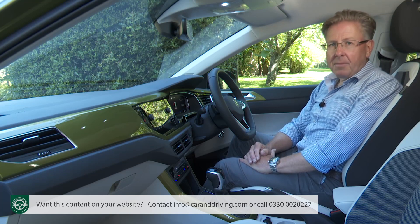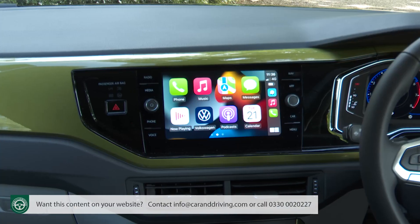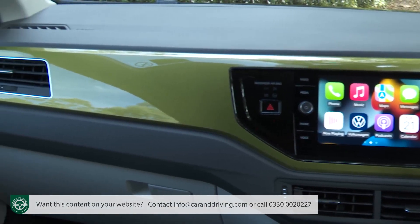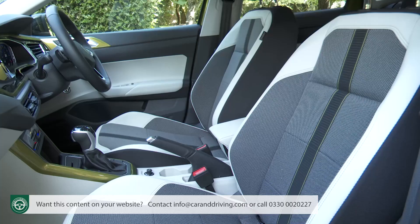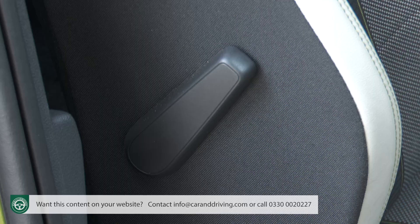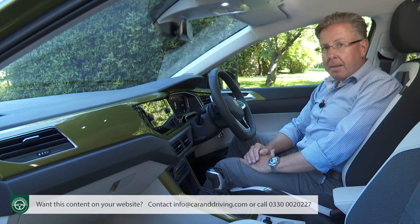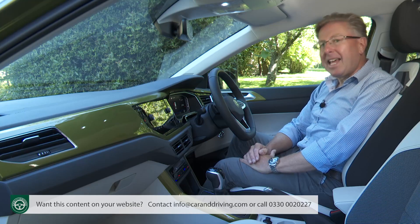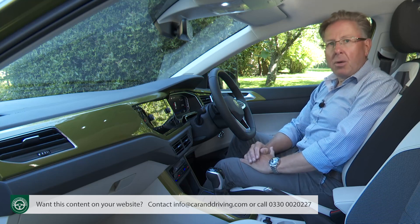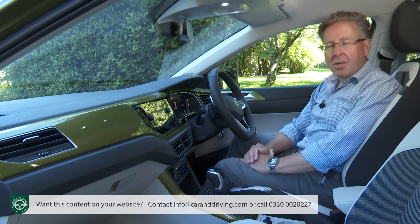This one's charms are very much of the Teutonic rather than the trendy kind — the solidity of the various fixtures and fittings, the exemplary ergonomics, and the supportive seats which feature standard lumbar support. You'll find yourself sitting a little higher than you would in a Polo, but the positioning isn't in any way SUV-like or commanding, which once was part of the whole point of choosing a crossover as your next car.